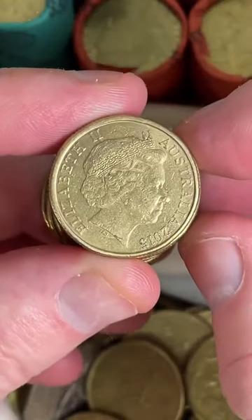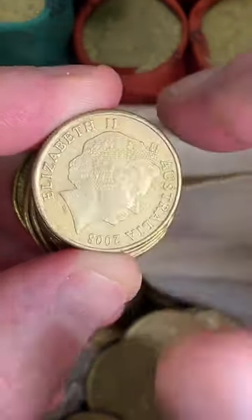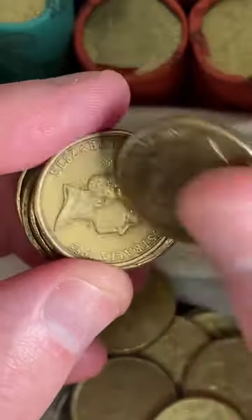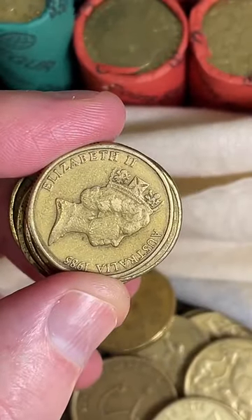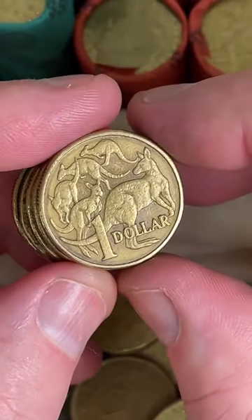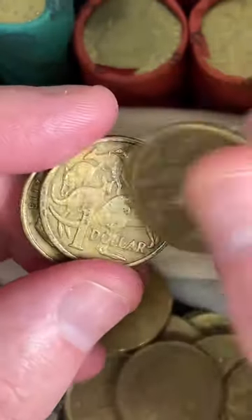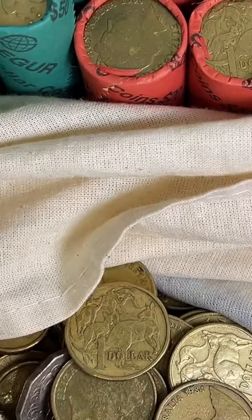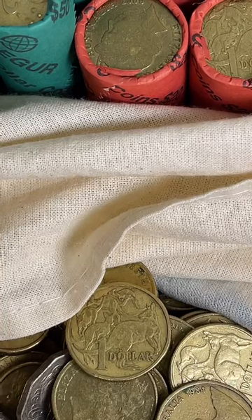Apologies that I didn't get on earlier — I had to take my car to get it serviced and also had an appointment. For those who can't make my lives, I usually save the live stream and put it on my YouTube channel, Coin Collecting and Detecting. That was a dollar roll — let's go with a $2 roll. There's been a couple of videos recently that have sort of popped off, with a fair few views. It's good that people are tuning in and learning about what to look for.